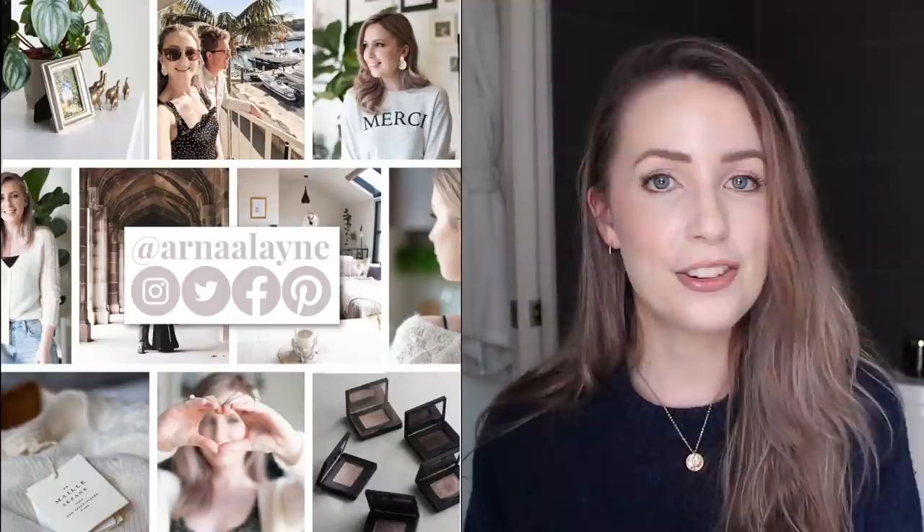Those are my monthly favorites — quite packed in the end with lots of products and recommendations. Remember you can interact with me on social media — it's just Anna Lane on Instagram, Twitter, Facebook, and Pinterest. Until my next video, I hope you guys have a wonderful couple of days. We'll talk soon, bye!